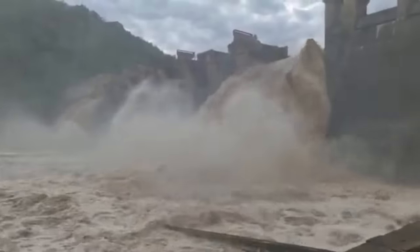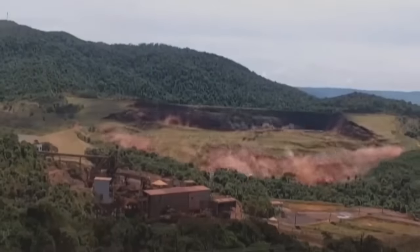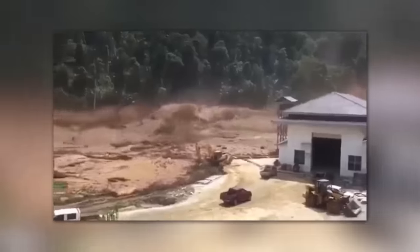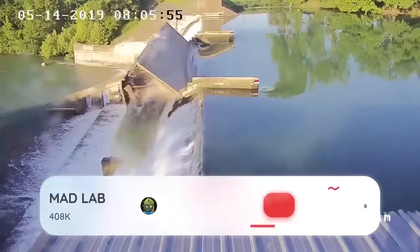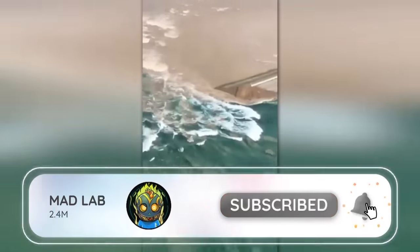I'm never getting close to a dam ever again. That's all for today — which of these dam failures impressed you the most? Let us know in the comments, and don't forget to subscribe to our channel.